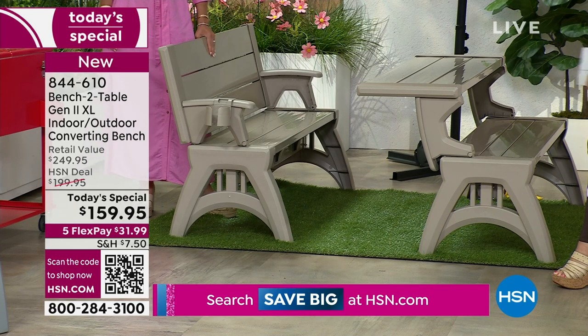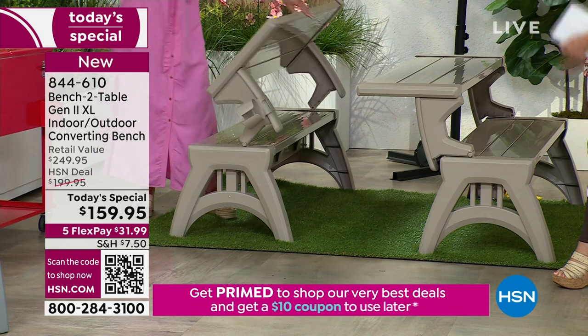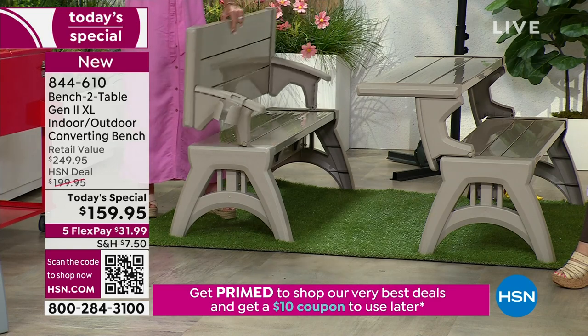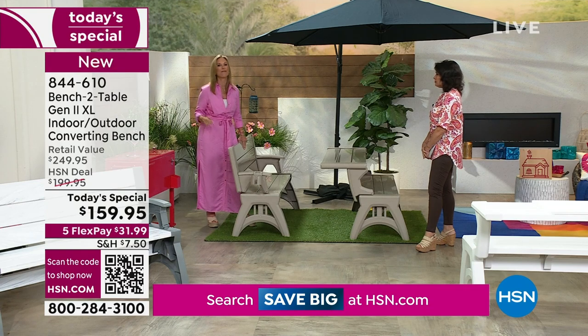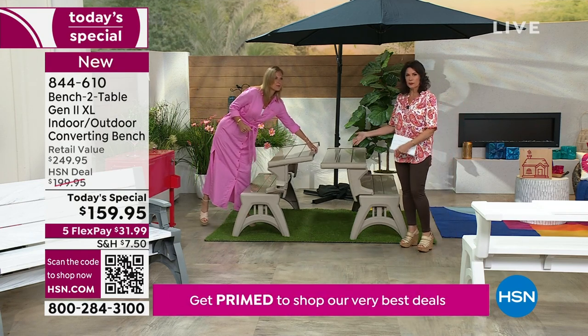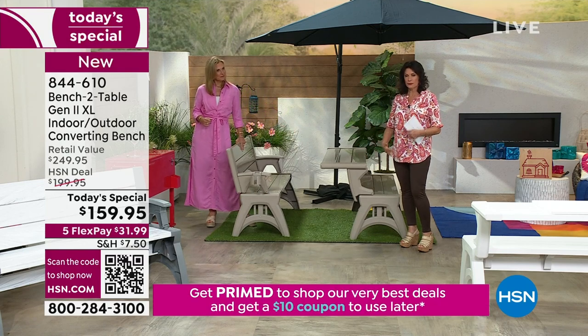After you get done eating and clean it up, you have a place to sit. If you have a Winnebago or some sort of camper, this is great for that also because it's only 34 pounds — makes it very easy to move.